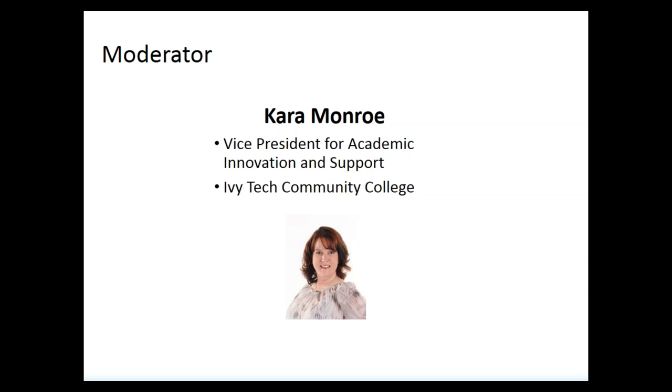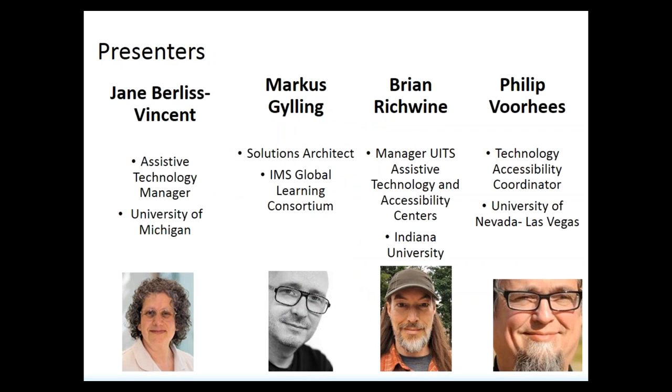Thanks so much Megan. Good afternoon everyone — I'm really excited to get started and turn this over to our panel. Let me introduce our presenters. Jane Burles-Vincent is the Assistant Technology Manager at the University of Michigan. Marcus Gilling is the Solutions Architect for IMS Global Learning Consortium. Brian Richwine is the Manager of UITS Assistive Technology and Accessibility Centers at Indiana University.